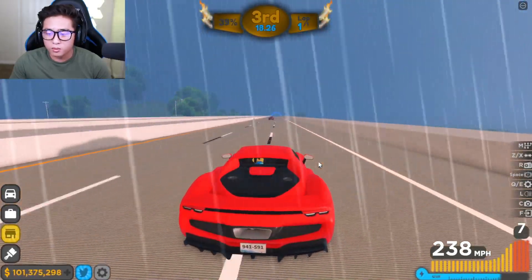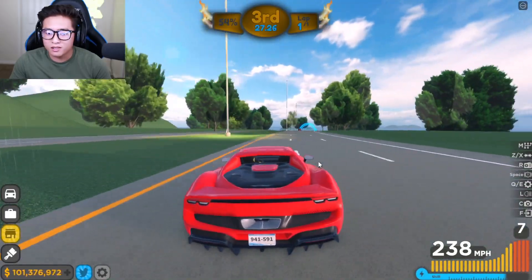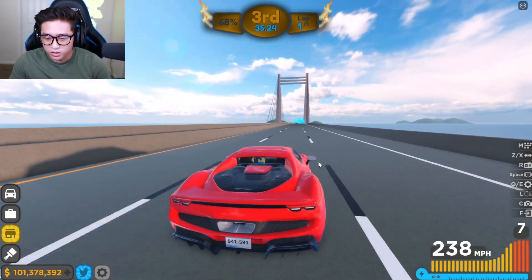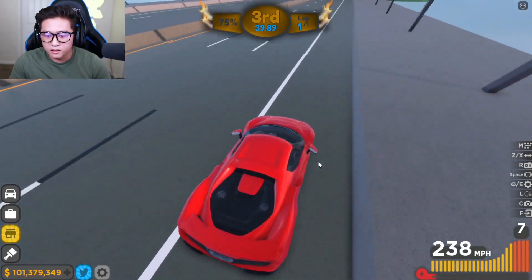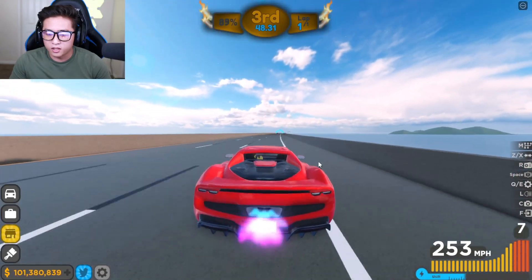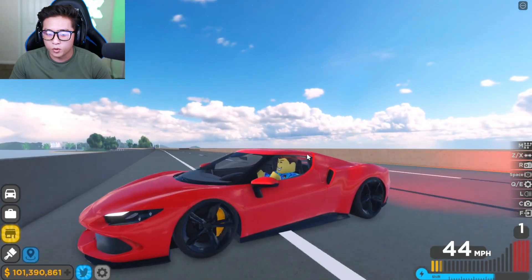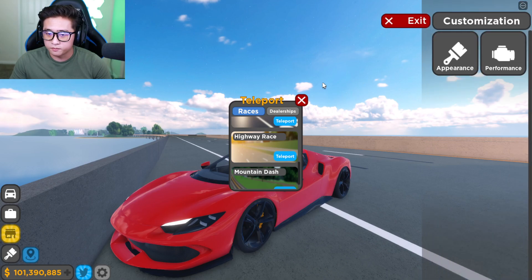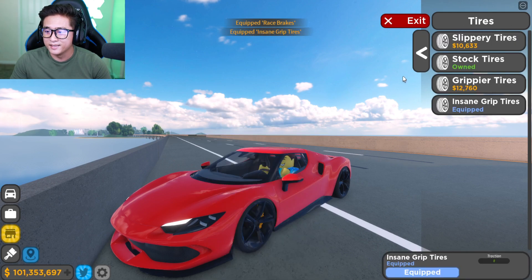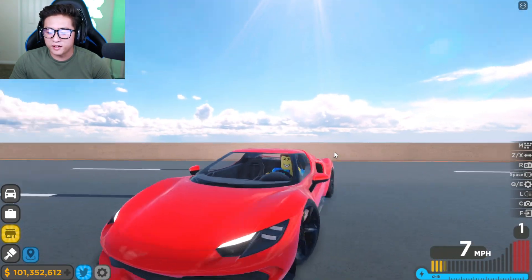238 miles per hour — that's my max speed without boost. With boost it's around 280. Not bad, but it's not the fastest car. It stays pretty stable on the track — I like the rigidness — but it's a slow Ferrari. We can't catch up at all. It doesn't go over 300, which is kind of reasonable. I don't think it's as fast as the SF90 Stradale.